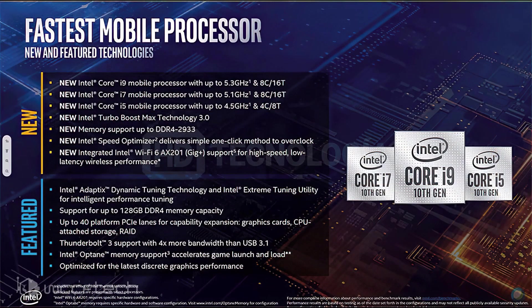The lineup is extremely impressive and, if priced appropriately, could definitely turn up the heat on the AMD parts that were recently launched. Intel has already shown that they're ready to eschew their old pricing strategy with server parts, and it's time to pass the same price cuts to mainstream parts.